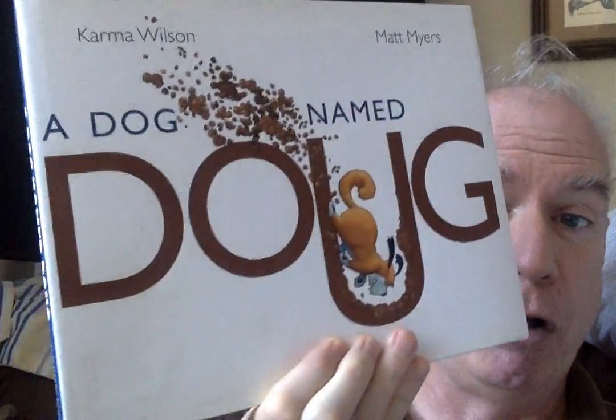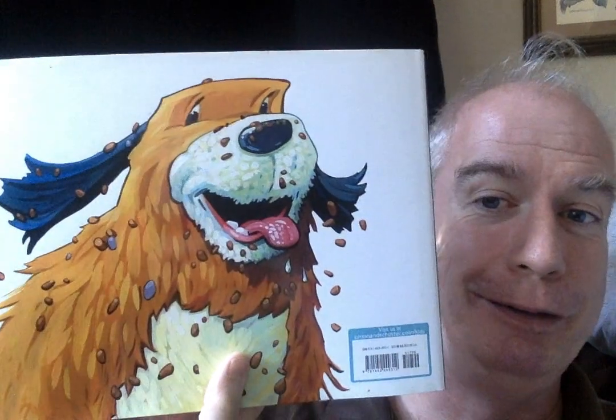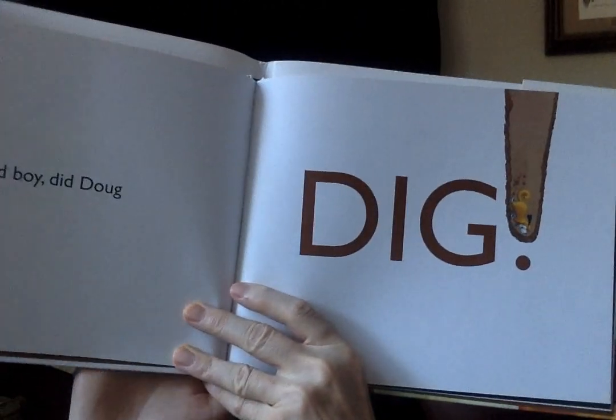Then we'll move on to something also picture-related, but this is a kid's book. I love kids' books. This is written by Karma Wilson with art by Matt Myers, and it's called A Dog Named Doug. The dog named Doug loves to dig, as you can see from the cover. Doug loves to dig. He digs all the time. He digs everywhere. The artwork is wonderful, and Doug is indefatigable when it comes to digging. And boy, did Doug dig.